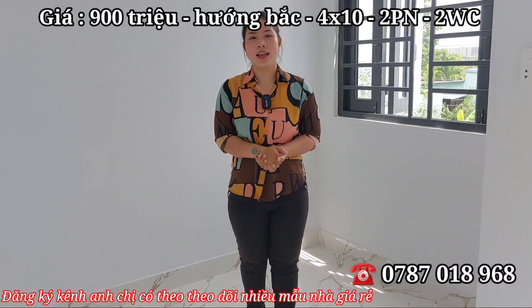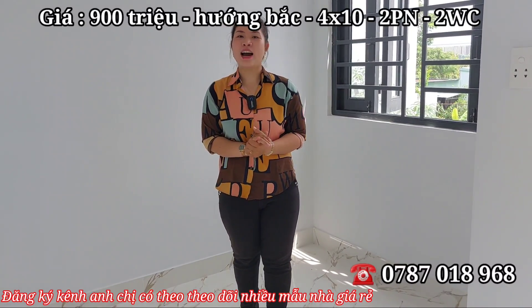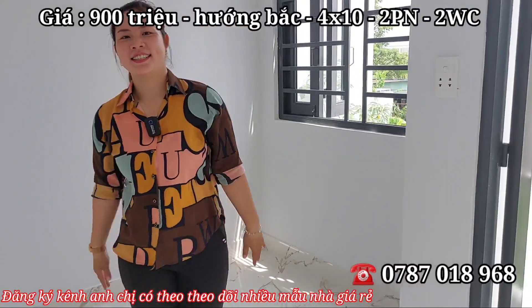Cô chú anh chị xem đến đây thì đừng quên đăng ký kênh cho em Hương. Em Hương xin chào và hẹn gặp lại cô chú anh chị trong những video lần sau.